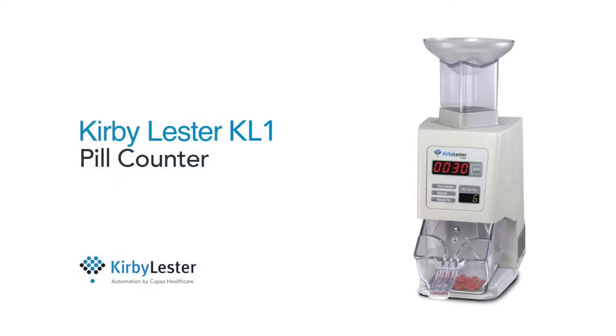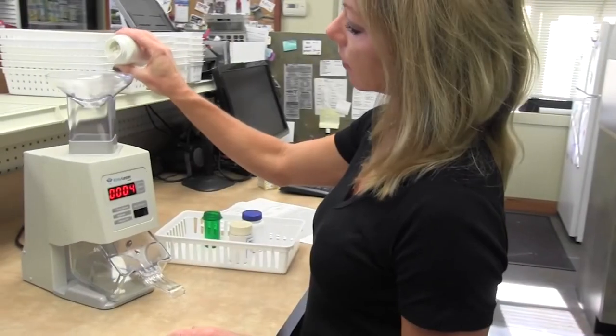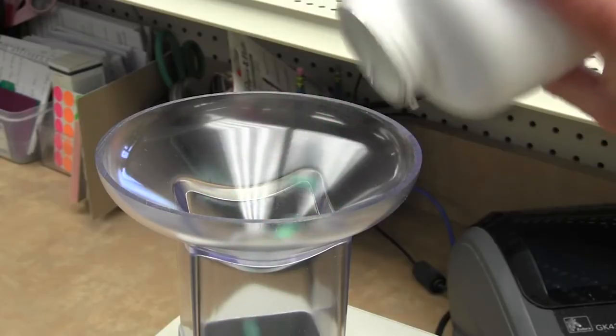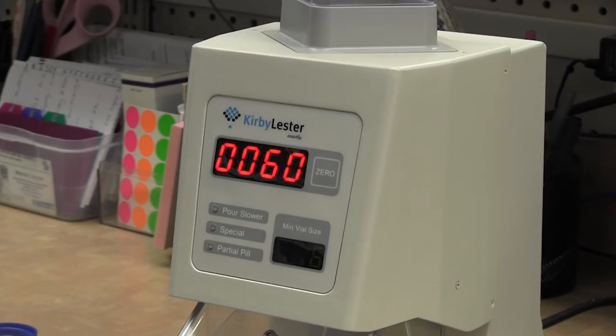And for pharmacies that want simplicity, there's the one and only KL-1 counter. The KL-1 counts tablets and capsules quickly, conveniently, and always accurately. You'll eliminate error-prone hand counting once and for all.